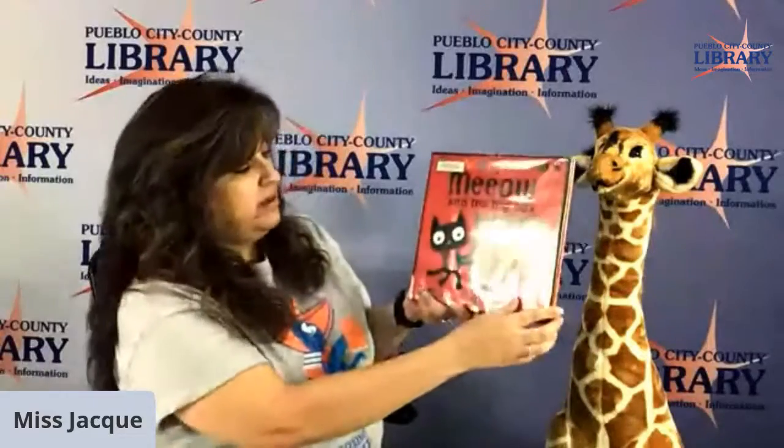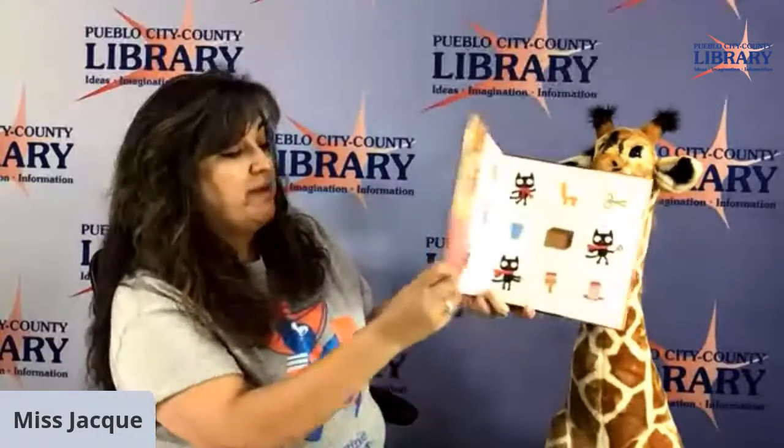Alright. The next story I want to share with you is called Meow and the Big Box. Let's see what Meow does with her box. By Sebastian Braun.